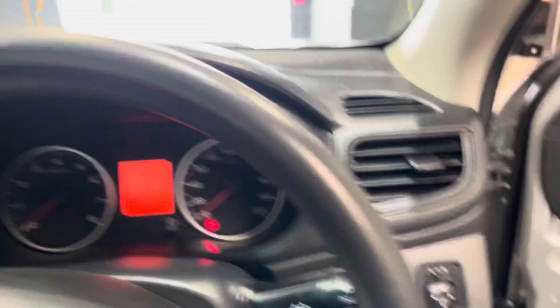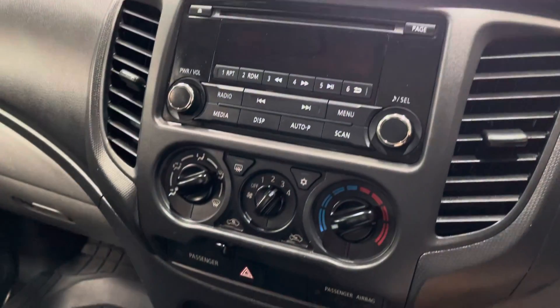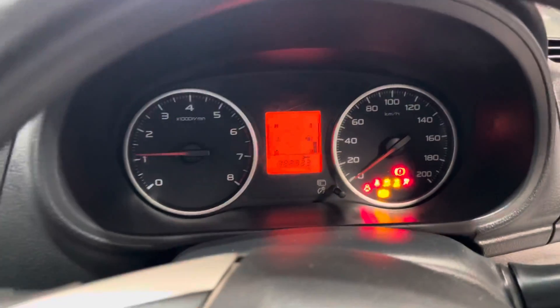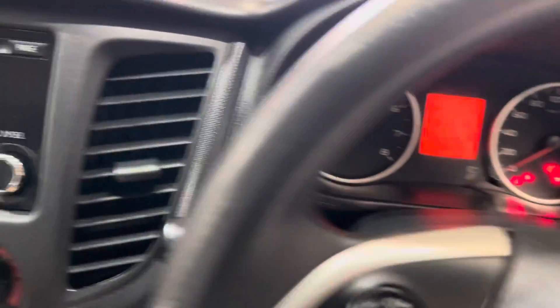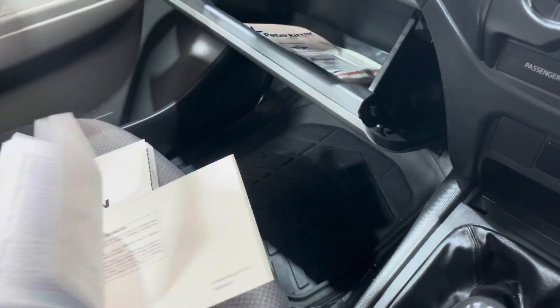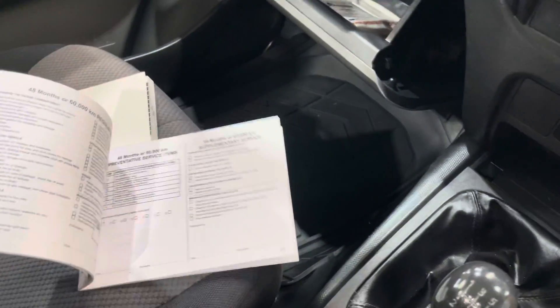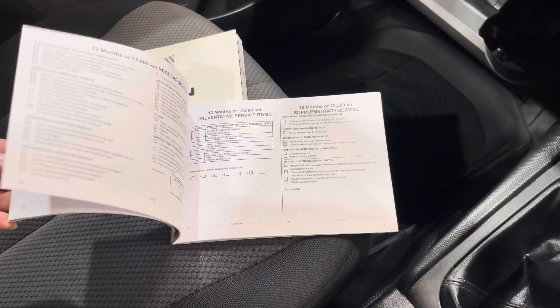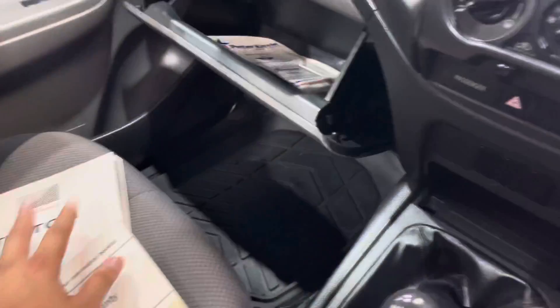I'll just hop in now. As you can see, 82,000 on the clock. You've got the radio, climate control here. Center console is all neat. As you can see, it starts up nice and easy. We do have the logbook here — the most recent service has been completed, and this one does have a full book of stamps. So, well maintained.